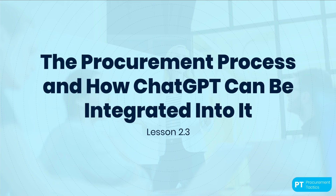We will look at the different stages of the procurement process and identify opportunities where ChatGPT can be used to streamline the process and improve efficiency. The procurement process can be complex and time-consuming. It involves several steps, including identifying the needs for a product or service, sourcing potential suppliers, negotiating contracts, and managing supplier relationships. Each of these stages involves different stakeholders and requires a significant amount of coordination and communication.